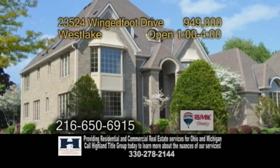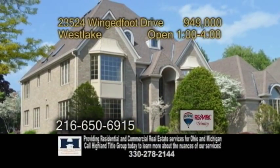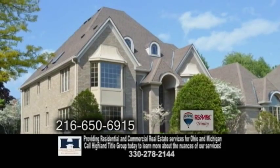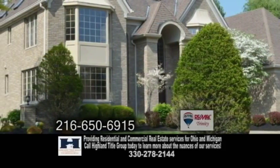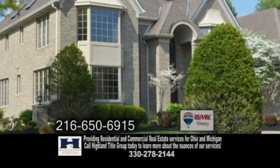A wonderful colonial in Westlake. This home boasts 5,370 square feet of living space. The open floor plan includes five bedrooms and six and a half baths.